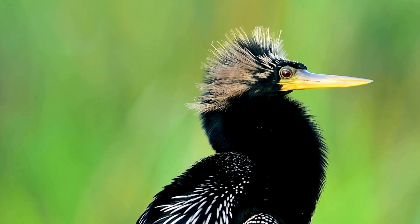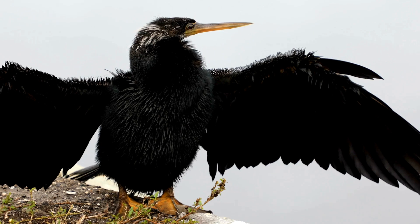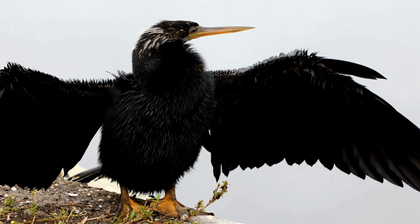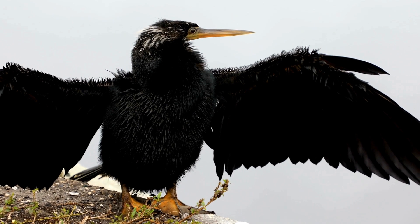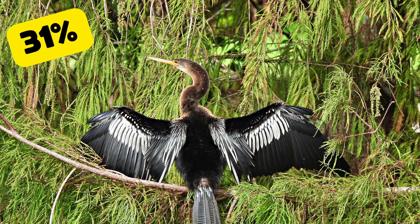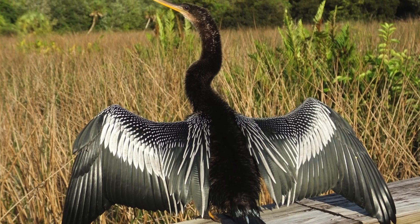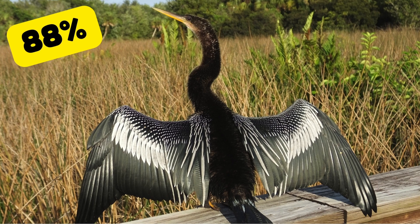This is much different than anhingas, who are only found in subtropical or tropical climates, and use wing spreading for both wing drying and thermal regulation. They have low metabolic rates and high rates of heat loss. In fact, 31% of the bird's time is spent in horaltic pose, and in weather that's cool and sunny, they'll spend up to 88% of the time with wings spread.